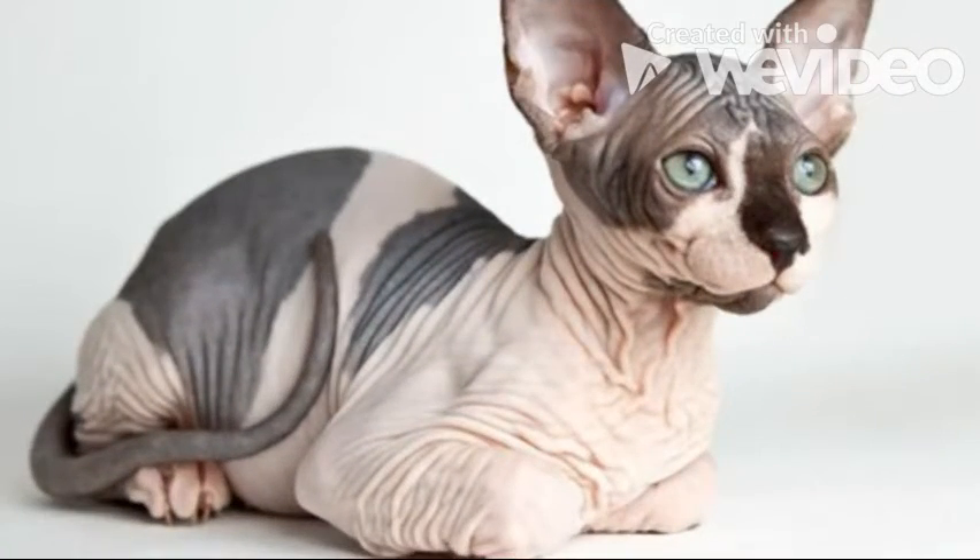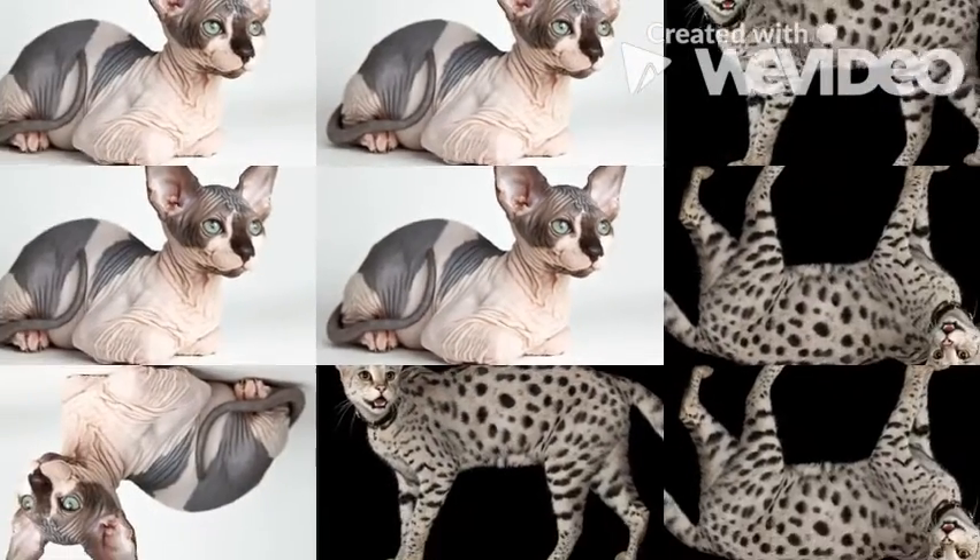The third cat I want to talk about is a naked cat. Naked cats obviously do not have any fur, but their skin tone or color is the color that their fur would be if they had it. Since they do not have any fur, they are more prone to warm areas because they lose more body heat than cats with fur.